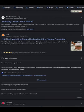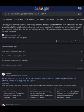What is Vanishing Cream? It's a cosmetic cream that is colorless once applied, used as a foundation powder, or as a cleansing or moisturizing cream. So usually it is invisible ink or vanishing cream, despite the fact these real-life items do not grant invisibility at all. So that is the key sentence we're looking for.